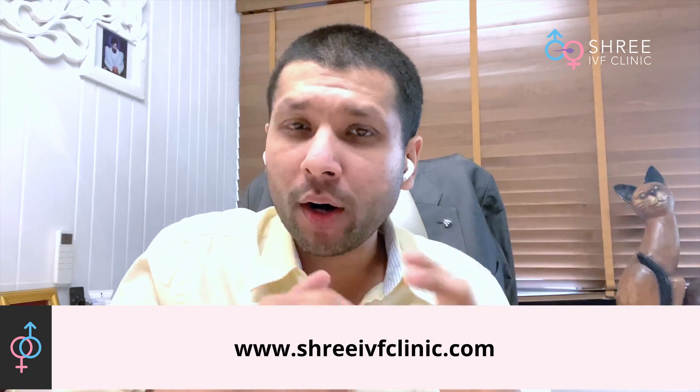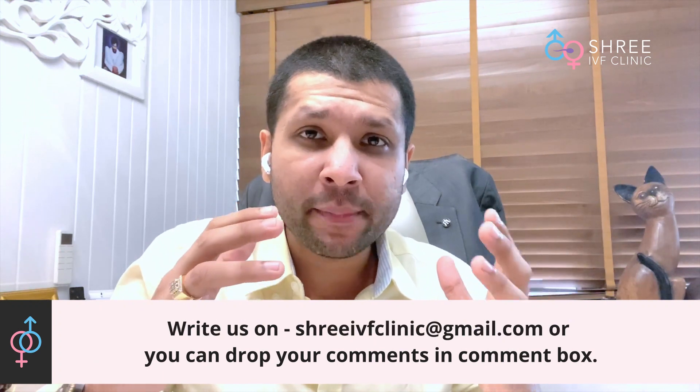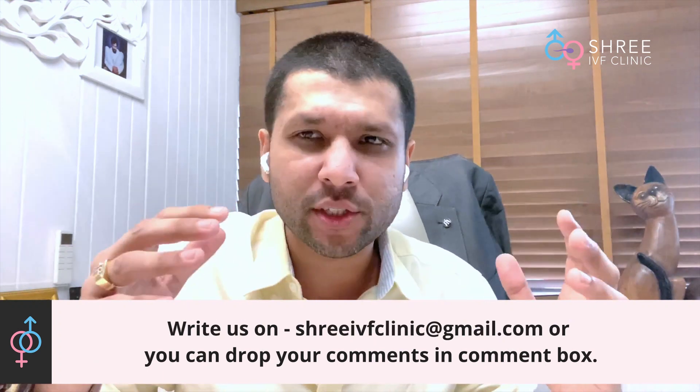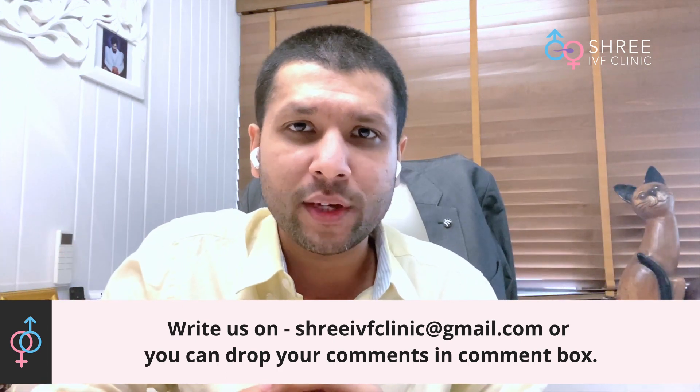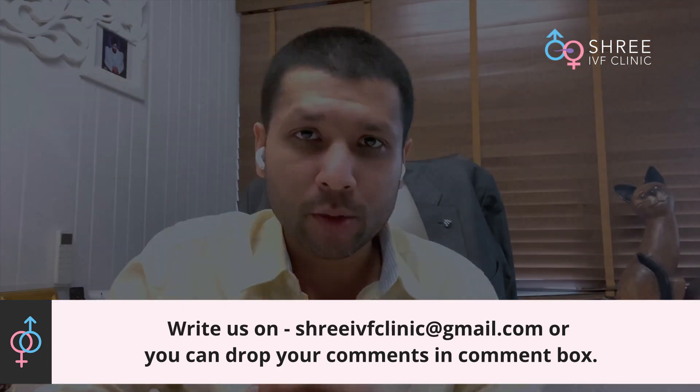It is also important to remember that in quite a lot of situations a combination therapy of all these treatments could be required, which is then tailored on a case-to-case basis. As far as low AMH is concerned, there could be a lot of questions — you can put them down in the comment box and me or one of my colleagues will try to answer those questions as soon as we can. Thank you so much.